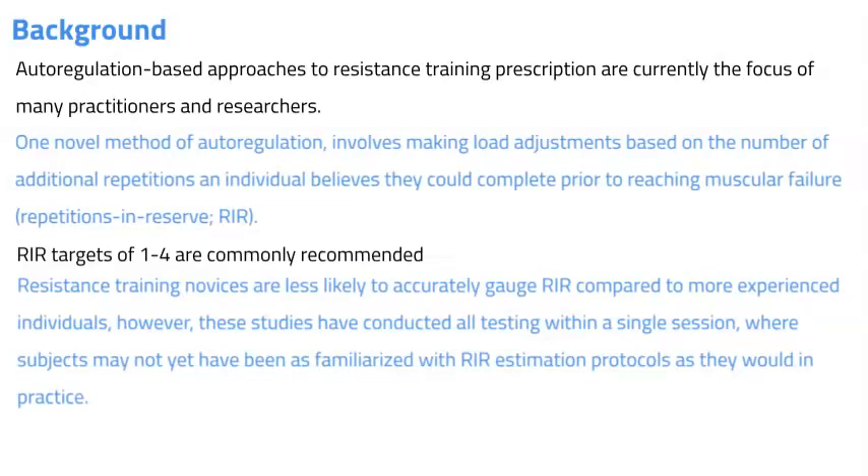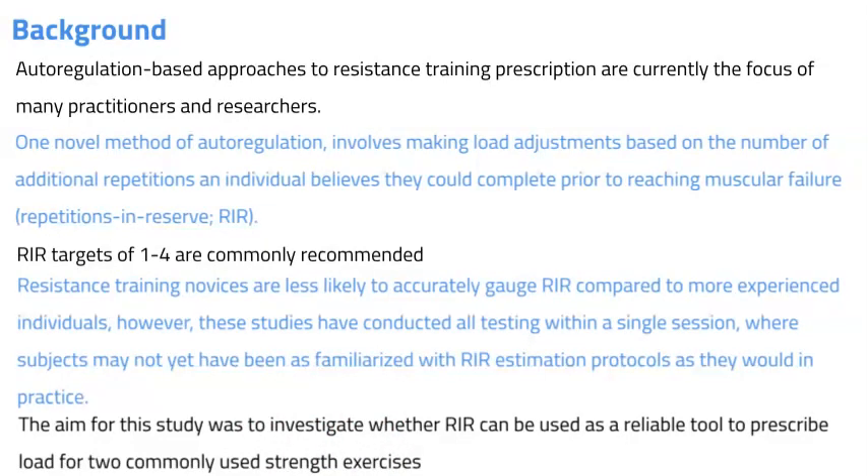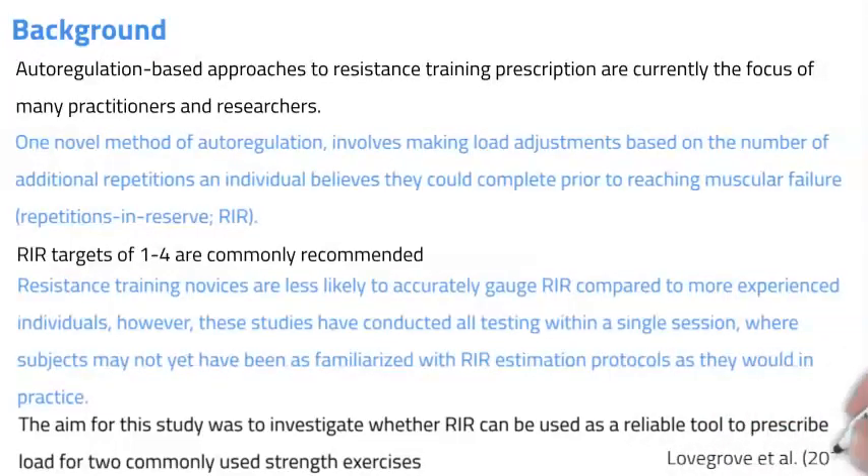Furthermore, the repetitions in reserve estimates were made following repetitions which were distant to muscular failure. Therefore, the aim of this study was to investigate whether repetitions in reserve can be used as a reliable tool to prescribe load for two commonly used exercises — namely the bench press and deadlift — using a one repetition in reserve load.